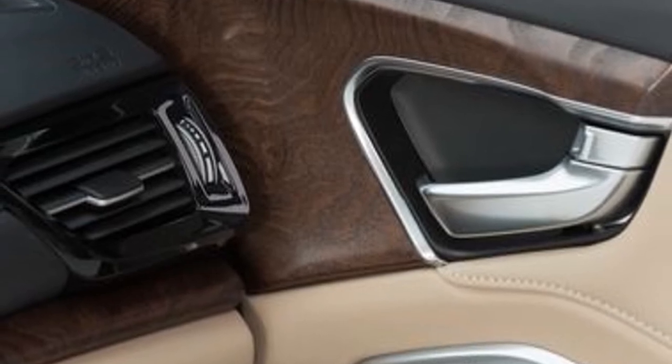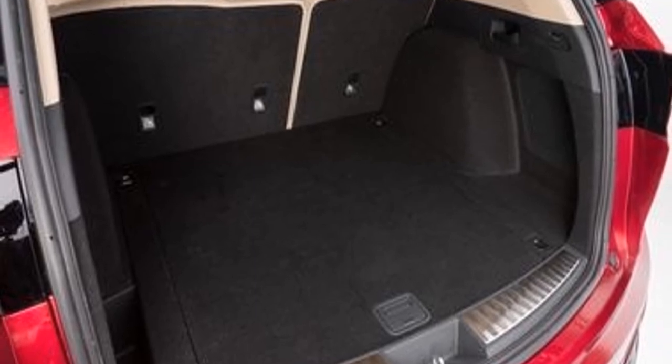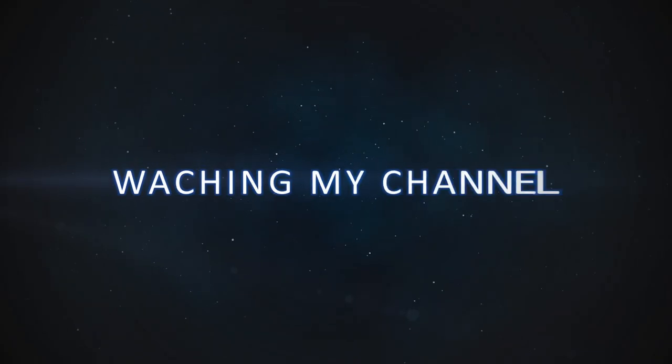Regardless of how many horsepower sit under the RDX's hood, they'll be put to the pavement via the latest iteration of Acura's Super Handling All-Wheel Drive system. Replacing the current setup that simply shuffles power between front and rear, this new system can also individually overdrive each output.